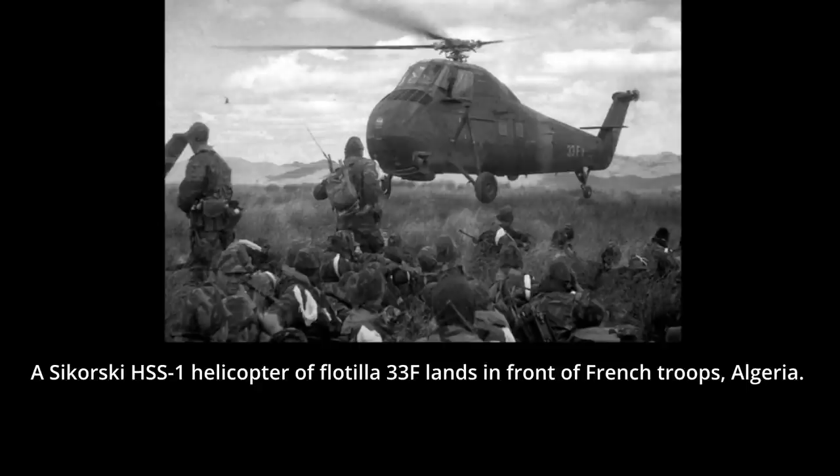The helicopters of GAN-1 were often used to support French Navy riflemen. The HSS-1 could be used for troop transport or medical evacuation, but were also used for fire support duties. One helicopter in each of the three flotillas was fitted with an MG 151-20 20mm autocannon of German origin, which was in widespread use in post-war France. On 26 September 1959, command of GAN-1 was granted to Captain Eugène Babaut, a Free French Navy and Indochina veteran.